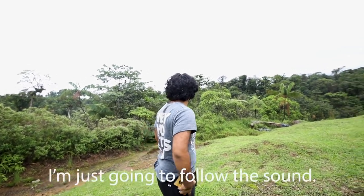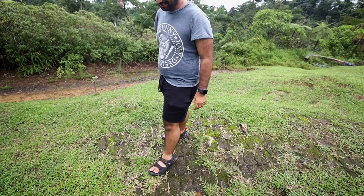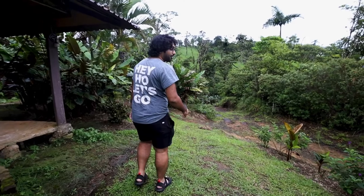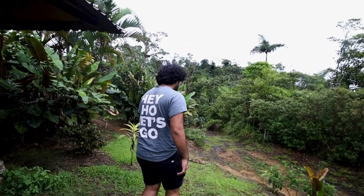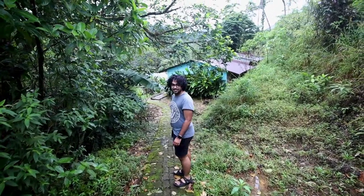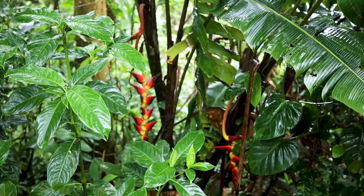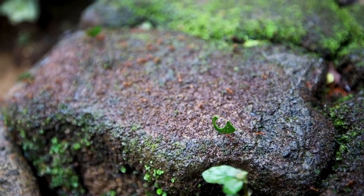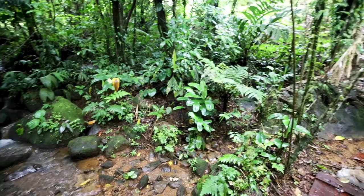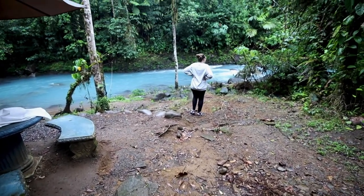I'm going to follow the sound of the water. You got your good shoes - it's 4x4 traction. I don't know how far off we are, but it seems to be roaring. Going very, very steadily. Wow, this is so cool - this looks amazing!